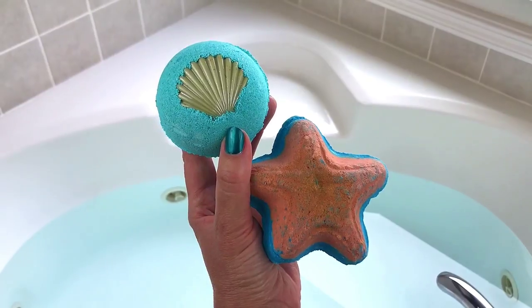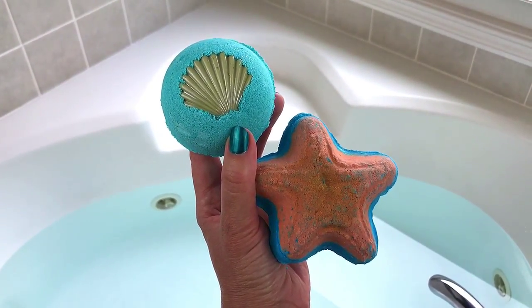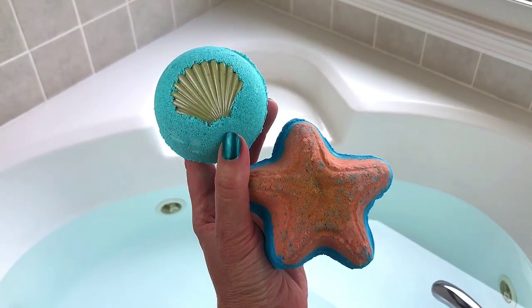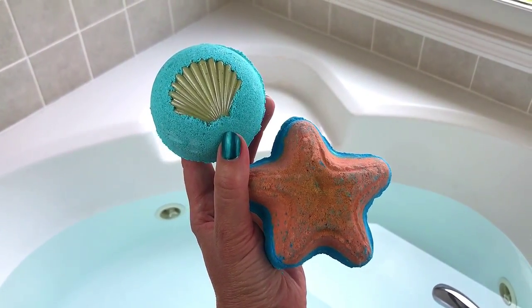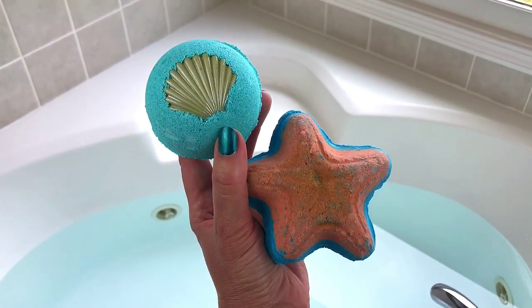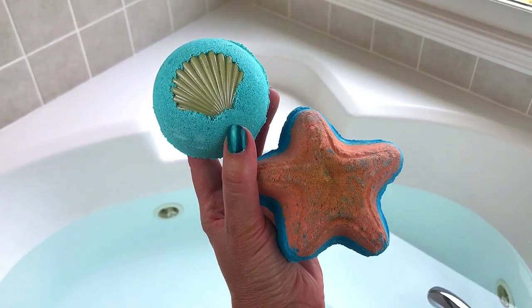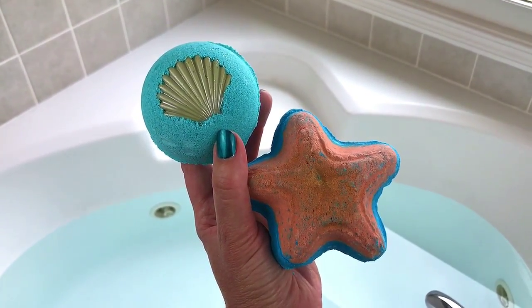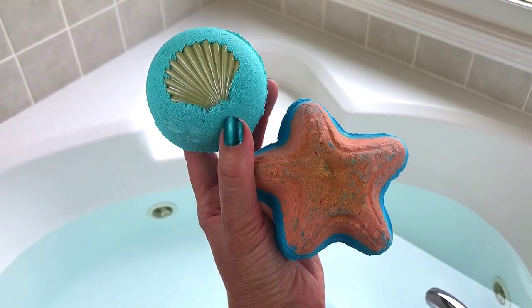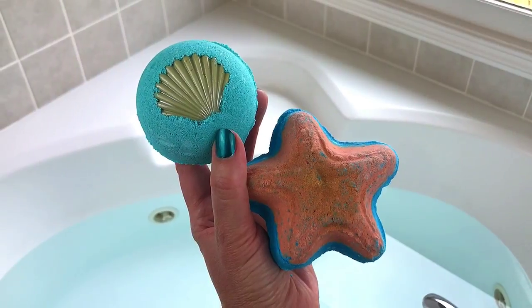Hey guys, welcome back for another demo. Today is going to be our Bath Bevy cocktail for the month. This one is from Georgia Charms — the little starfish on the bottom — and Feeling Smitten — the one with a little seashell on the top. I haven't tried Feeling Smitten before, but if you watch my channel regularly you know I have several demos from Georgia Charms and really enjoy her bath bombs. We're going to do the blue one first, the one on the top.